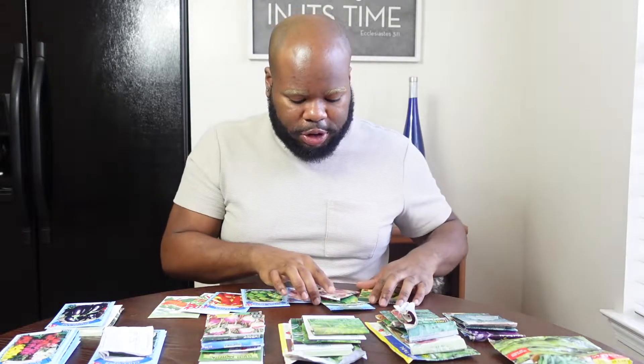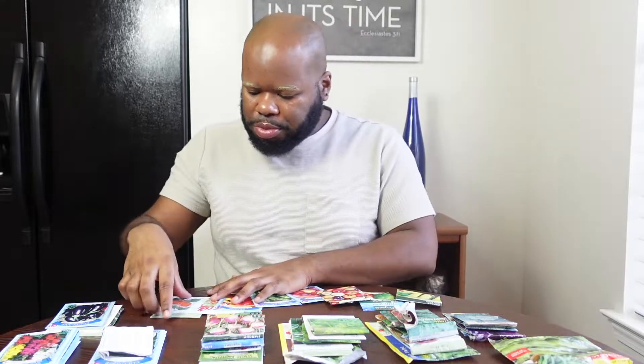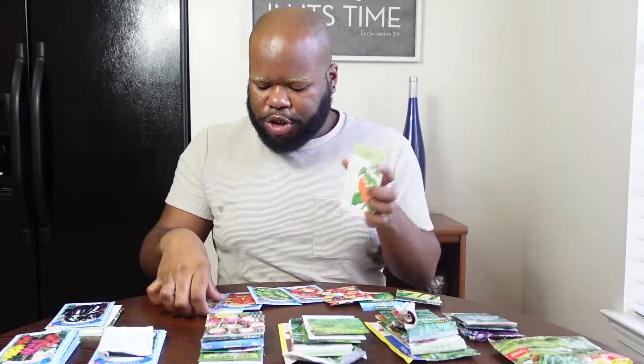Moving on — those were the tomatoes. Now we're moving on to peppers. Peppers are the second type of plant I'm really happy about growing. We have eight varieties of peppers. For the first two, these are seeds I got from our local nursery — make sure you support your local nursery, it's very important to keep those small businesses in business.